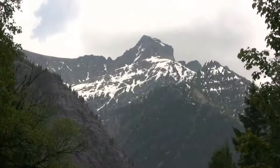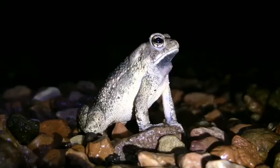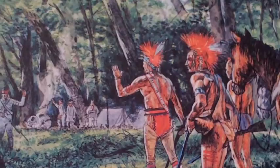It would be two years, four months, and ten days before they returned. In that time, they would draw 140 maps, discover nearly 300 new species, and open relations with 30 previously unknown native tribes.